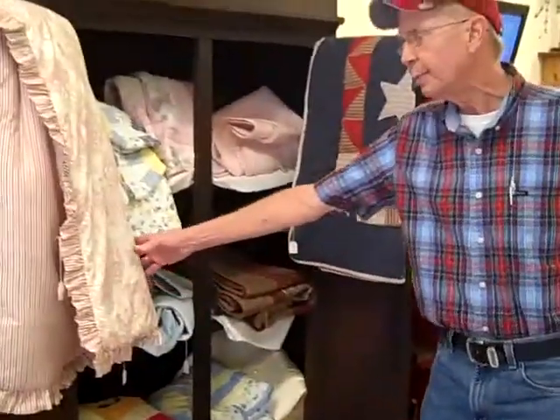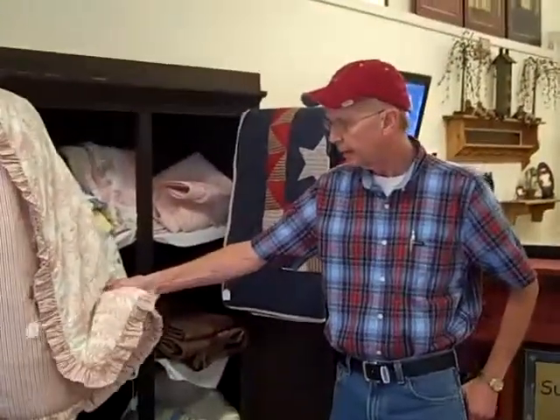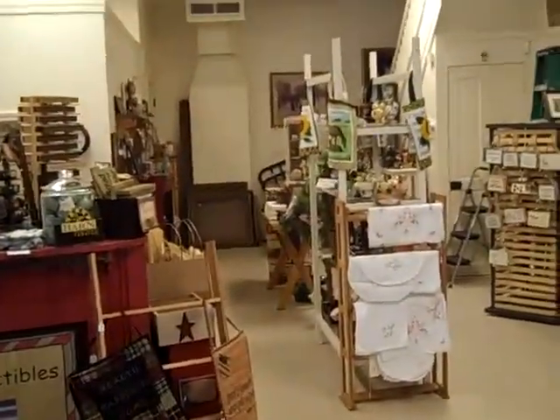We just started a quilt display. As you can see, this comes out of Branson, Missouri. It's Victorian — that's the name of the company. They also supply us with linens. When we first started back in May, a year ago, we joined the Chamber of Commerce and here's our certificate up here.